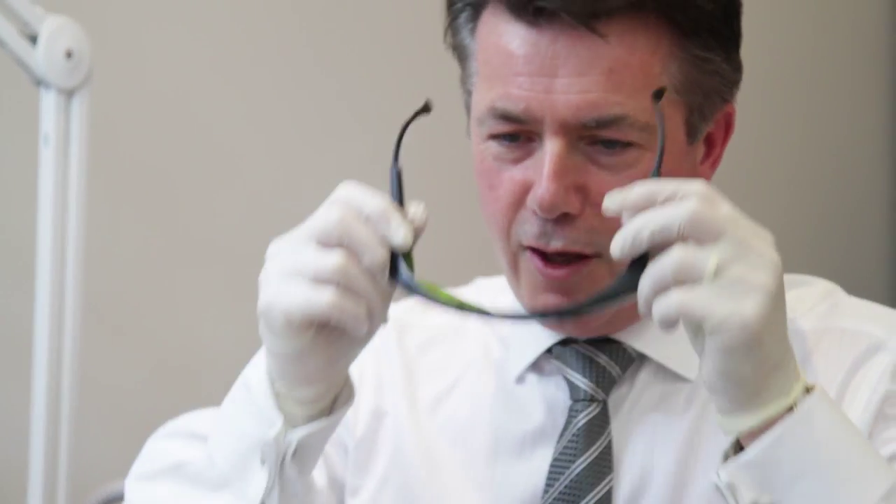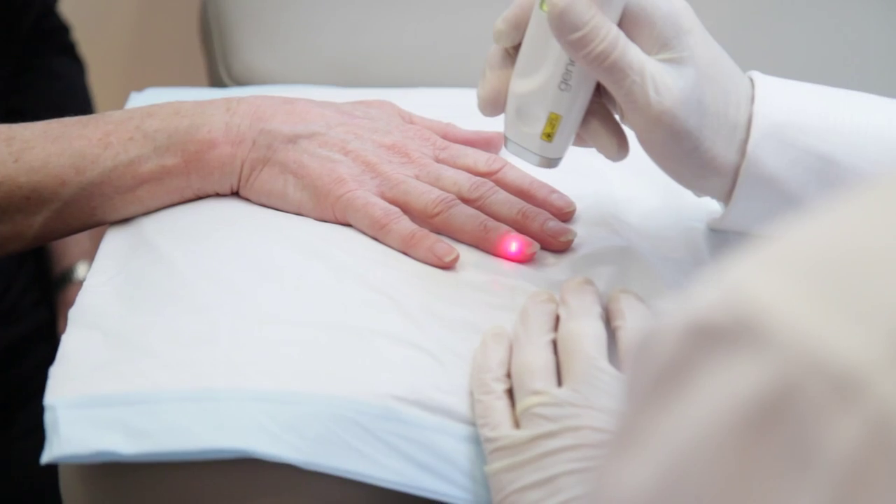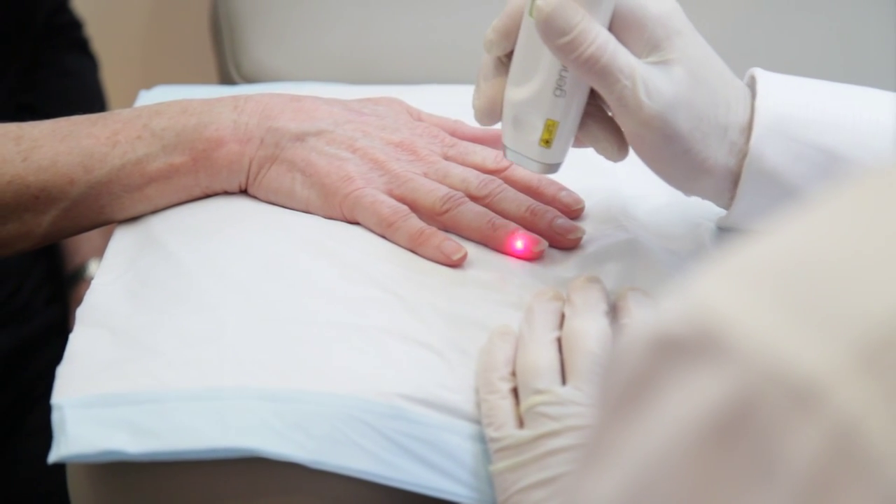Most of the time it's a very comfortable procedure. Sometimes what people feel is a gentle warming sensation when we're treating the nails, and towards the end they might feel a warm pinch, but aside from that it's really quite comfortable.